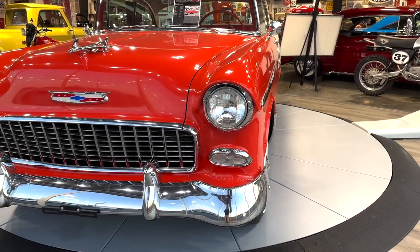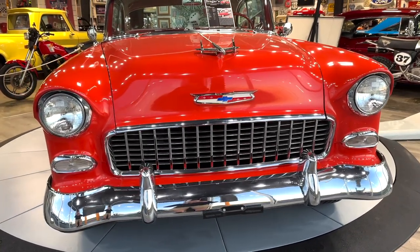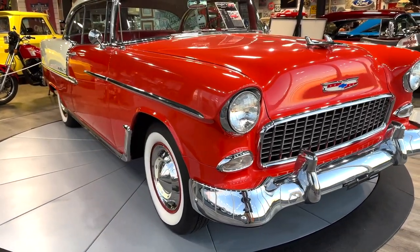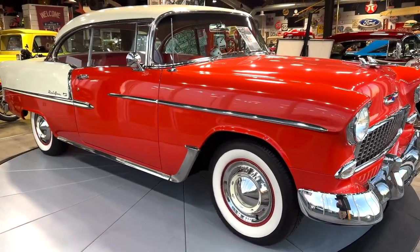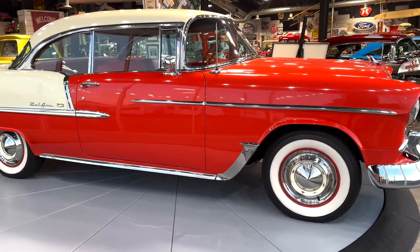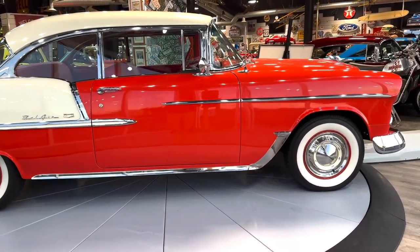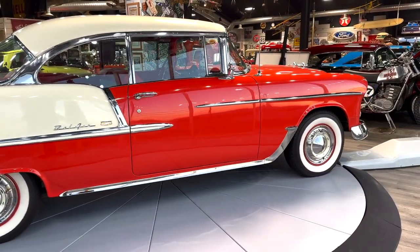We bought it locally. The guy had owned it for 20 to 25 years. He painted it, and he did a great job on the paint job. There are some imperfections in the paint, but I would tell you it looks better than most paint shops I've seen, unless you're getting a really good guy. It's got some rust patches in the floor pans, so it's not perfect. But the body is just as straight as can be on this thing. It's a great car.